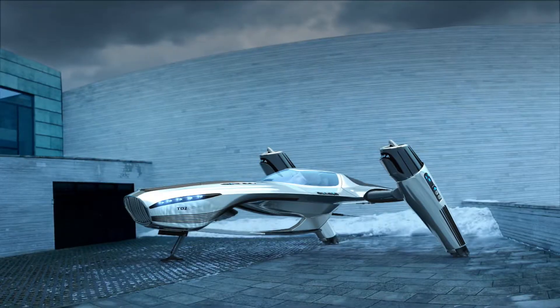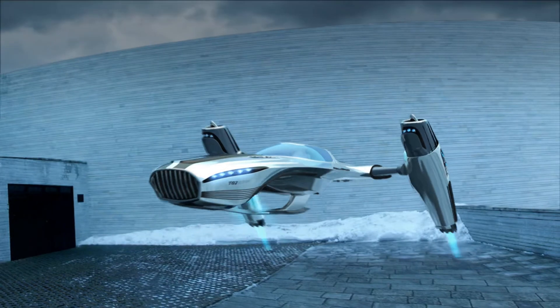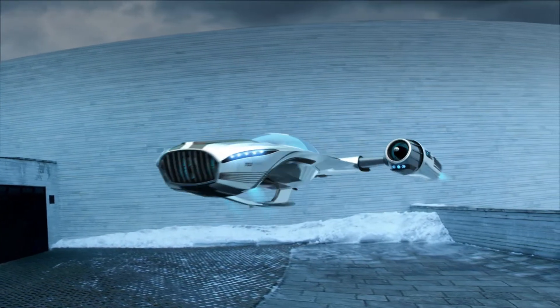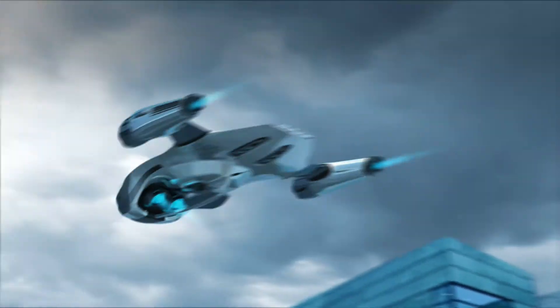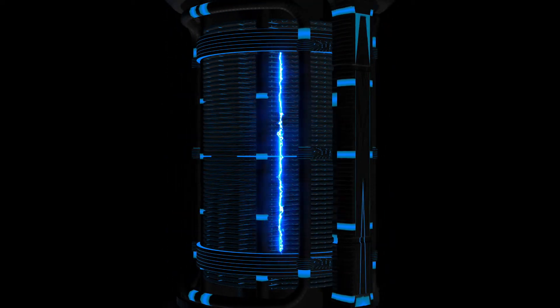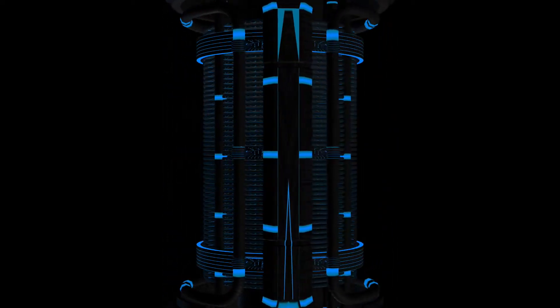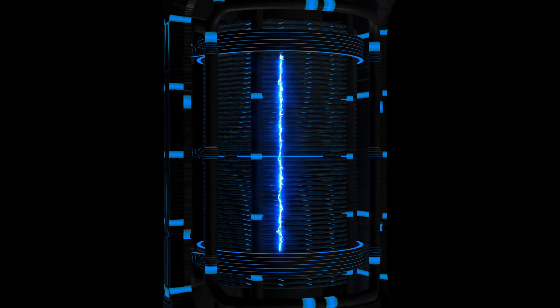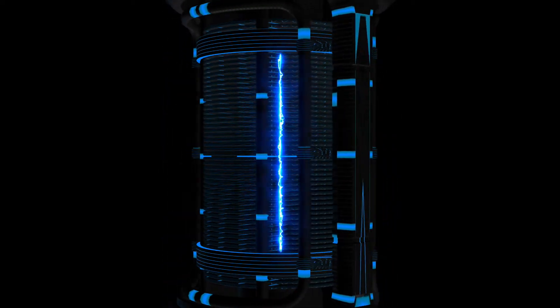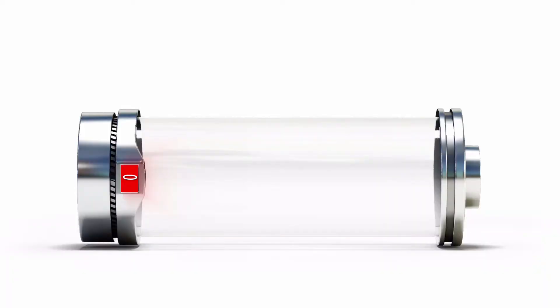Electric aircraft will revolutionize air travel once power density reaches about 500 watts per kilogram. Lithium ion is at about 300 now, with 700 possible. Supercapacitors could reach 15,000 watts per kilogram. We are not talking about generating power here — that is particularly important to understand. We are talking about storing huge amounts of energy for use before recharging.